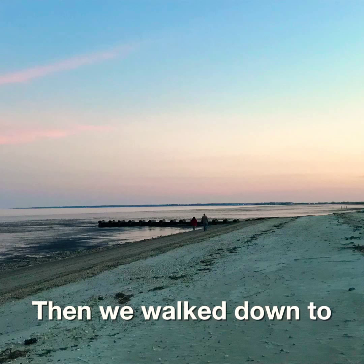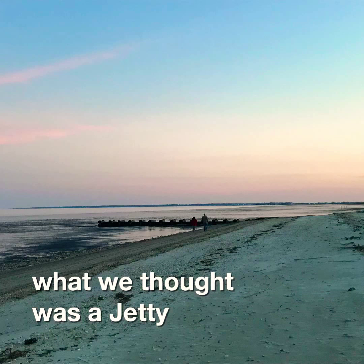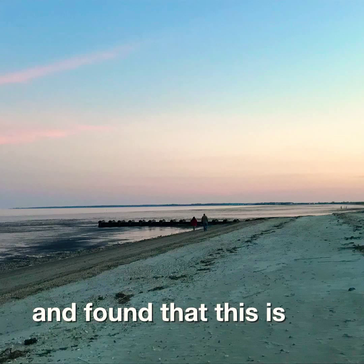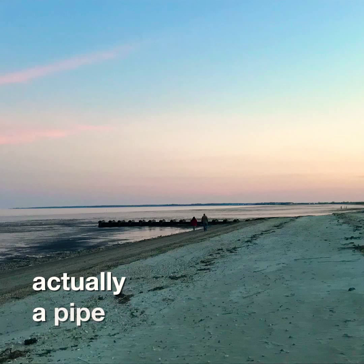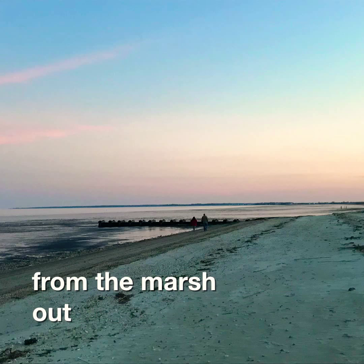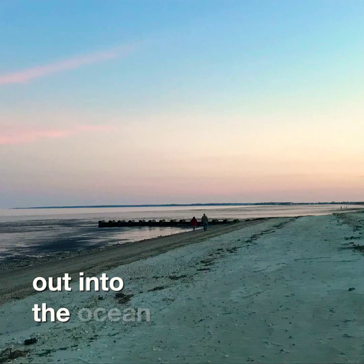Then we walked down to what we thought was a jetty and found that this is actually a pipe that is pumping water from the marsh out into the ocean.